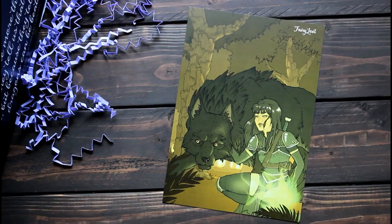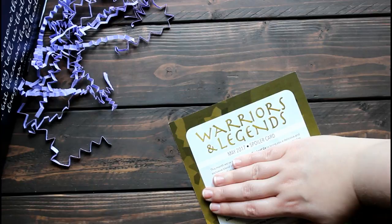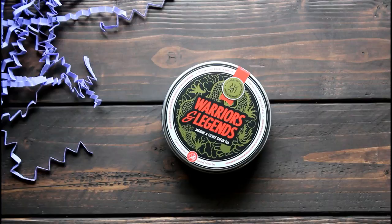Right on top was this print, which is an illustration that goes along with the theme of Warriors and Legends. The back of this card has all of the information for each item that is included in this month's box.